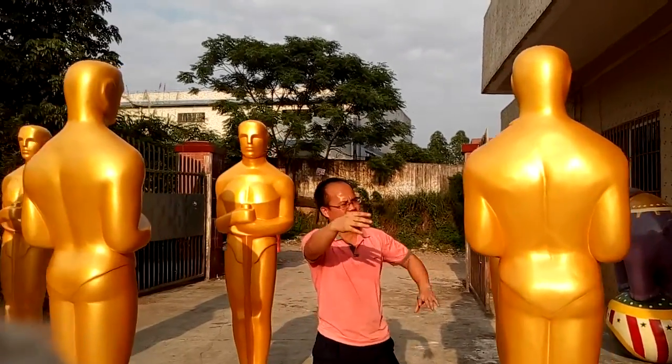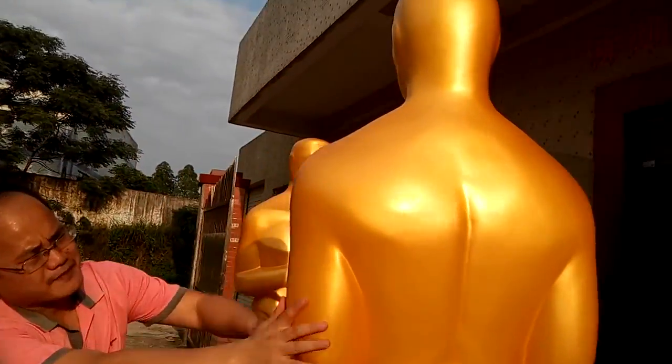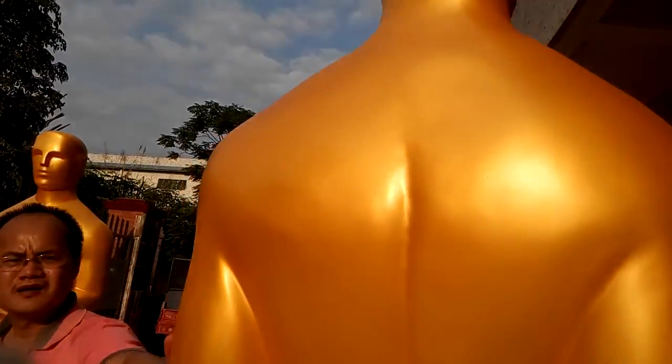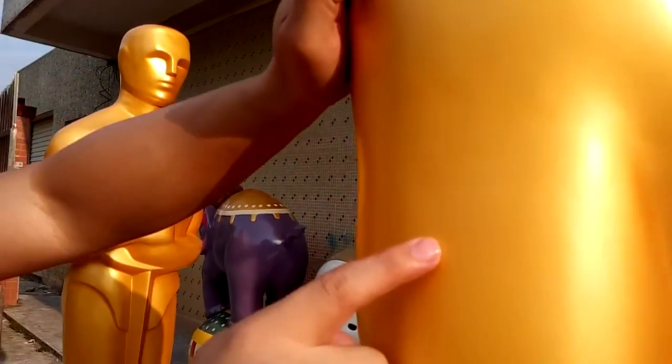And cut. Beautiful. You can see the detail — just how it looks here. Do you see it?